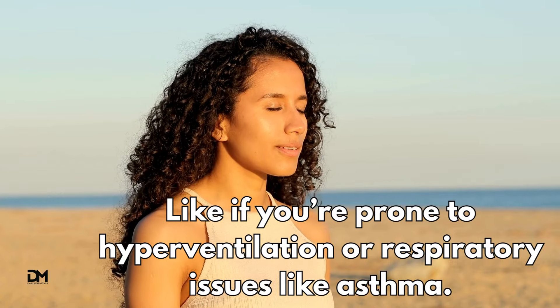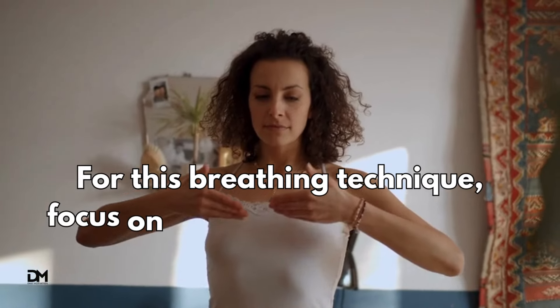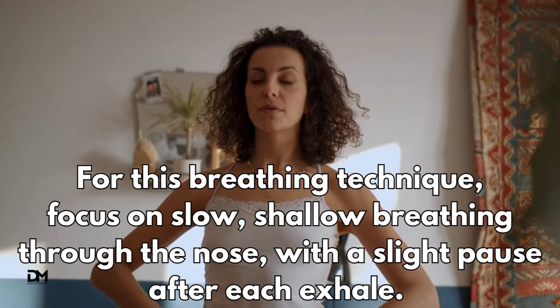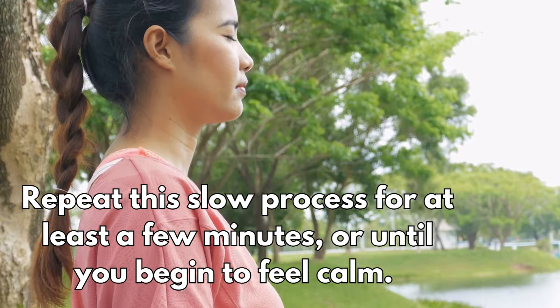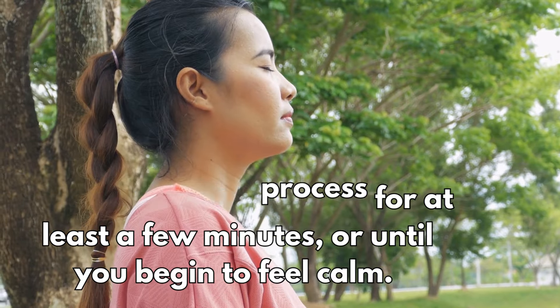The Buteyko breathing method. This can be a great one if you're struggling to control your breath, like if you're prone to hyperventilation or respiratory issues like asthma. For this breathing technique, focus on slow, shallow breathing through the nose with a slight pause after each exhale. Repeat this slow process for at least a few minutes, or until you begin to feel calm.